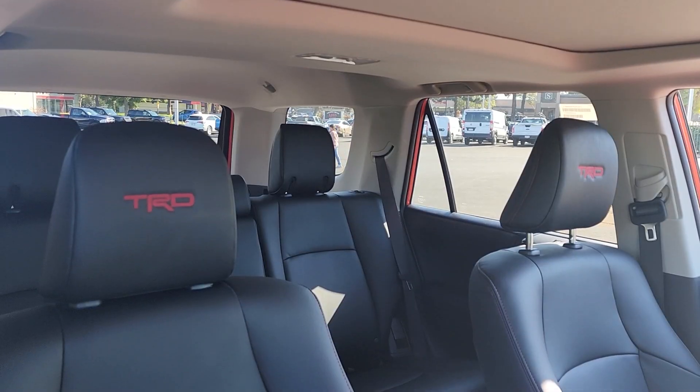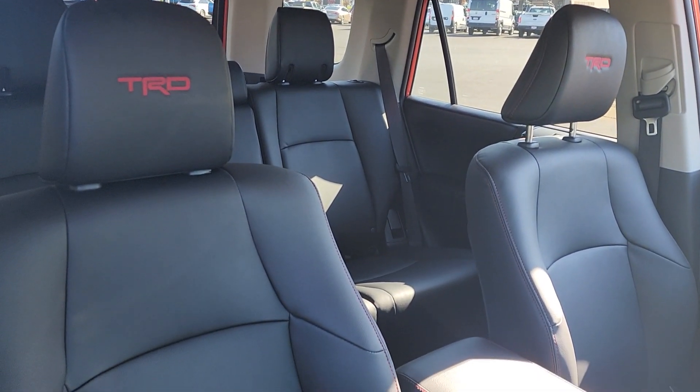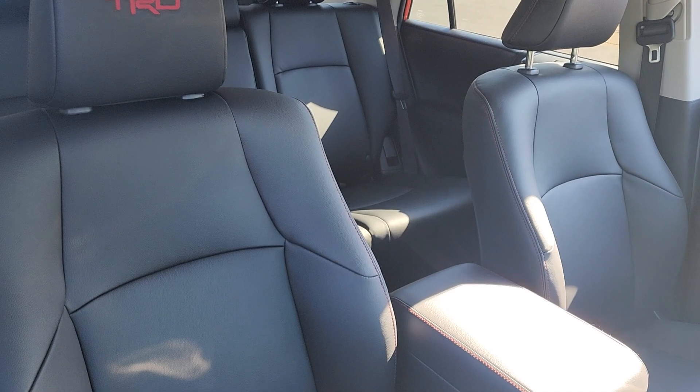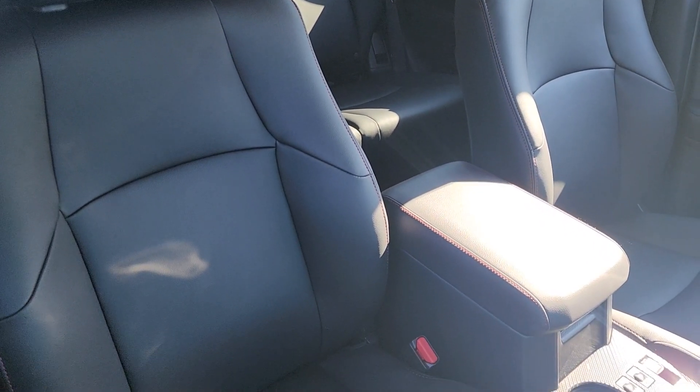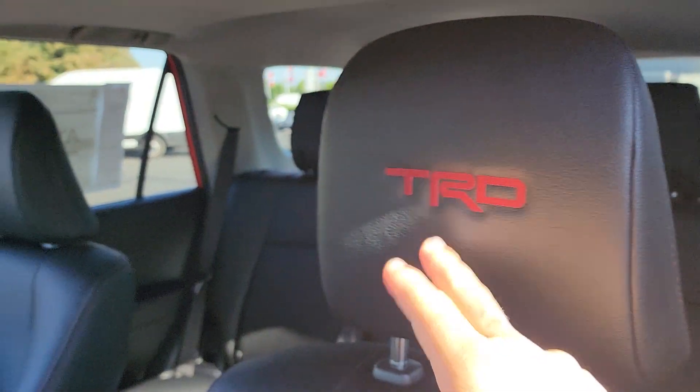The seats are Toyota's Softex, which is their synthetic leather — they are not as firm as real leather seats. These seats are also stitched in red, and we have TRD stitched right here on the headrests.